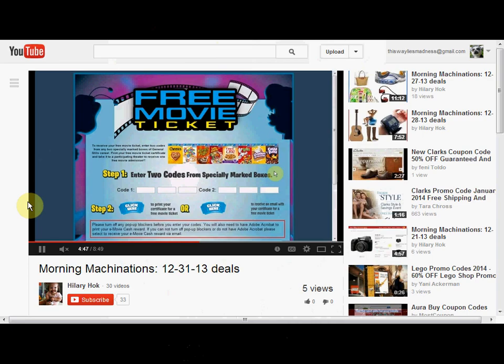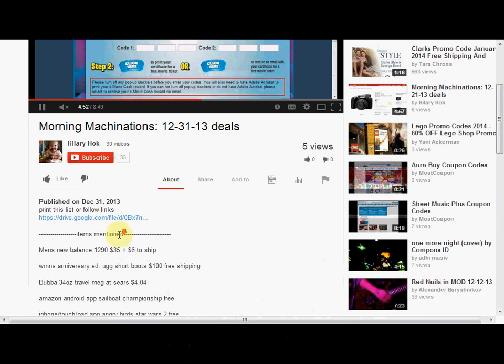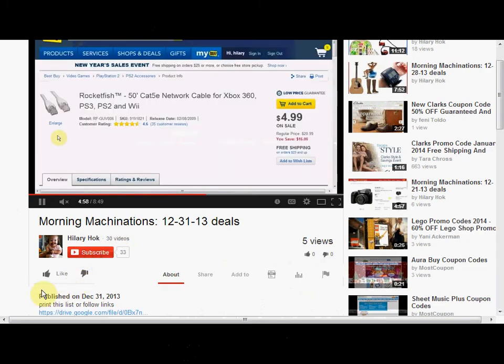To find the products mentioned in this video, click Show More to see the full list. If you like this kind of video and would like to see more, click Like. To make sure you don't miss any daily videos, hit Subscribe. And if you're already a subscriber, thank you.